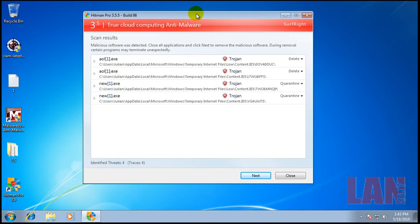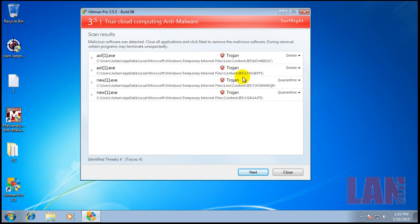Next is Hitman Pro. Hitman Pro only found four files, and those are residing in temporary files. So if you combine that with what Malwarebytes found — which is important because there was an active memory process — I'd personally say that probably one of the things I downloaded got through ClamAV.